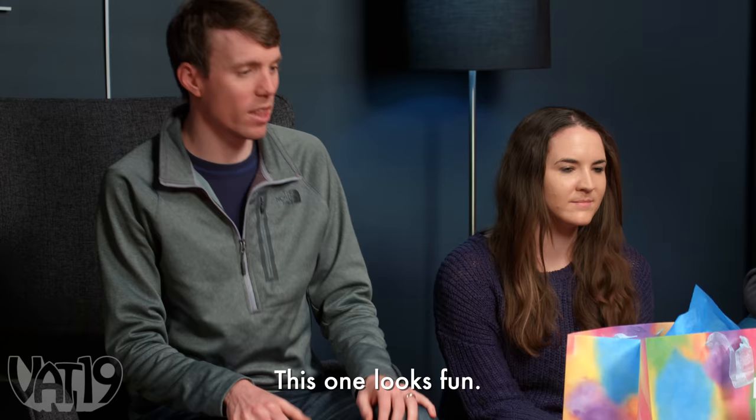Ben gets to go first and open any present he wants on the table. He picks one that looks fun. It's heavy too. It's not what it seems — it seems heavy, but maybe it's actually lighter? There could just be dead weight in there.